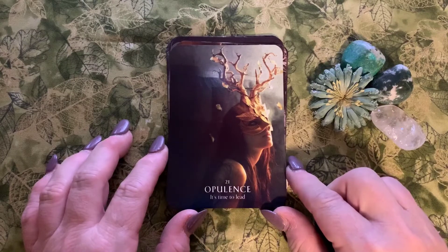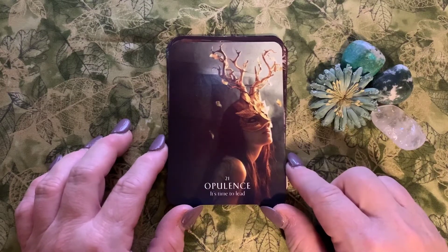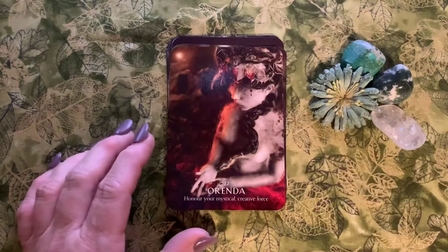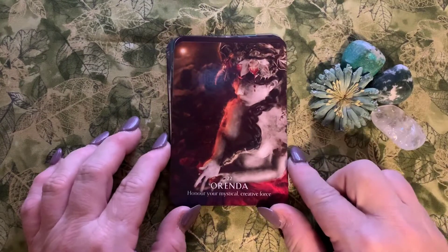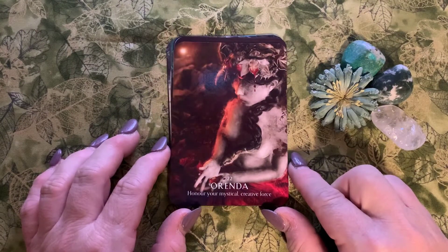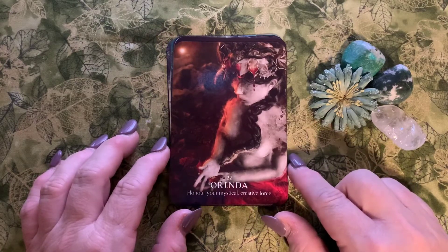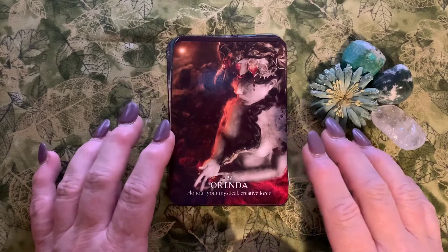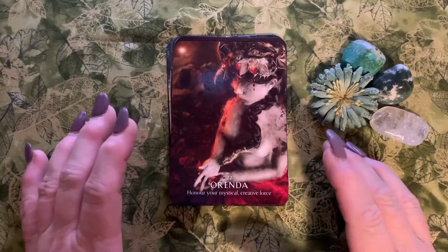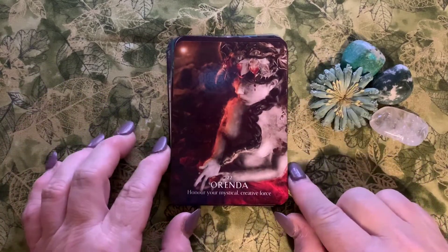Number twenty-one is Opulence: 'it's time to lead.' Stand out in the crowd — wear your bling and let it shine. Number twenty-two is Orenda: 'honor your mystical creative force.' Orenda is an Iroquois name for a supposed spiritual energy that is inherent in people and their environment.